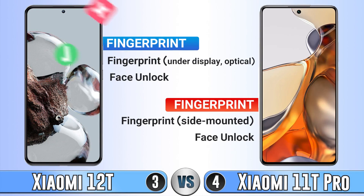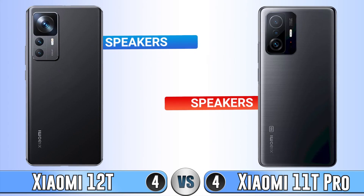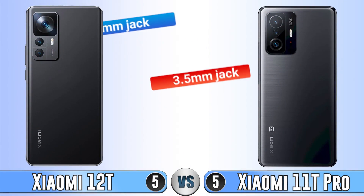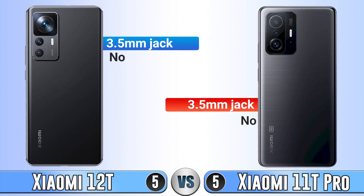For fingerprint, the Xiaomi 12T has an under-display one, but in the 11T Pro we see a side-mounted fingerprint sensor. Both of these phones have face unlock. For speakers, both of these phones have stereo sound, but because we don't know the maximum loudness of the 12T, we can't fully compare them. There is no 3.5mm headphone jack.